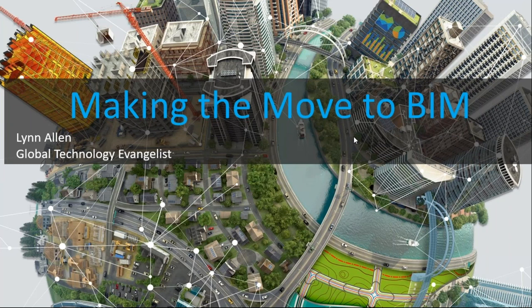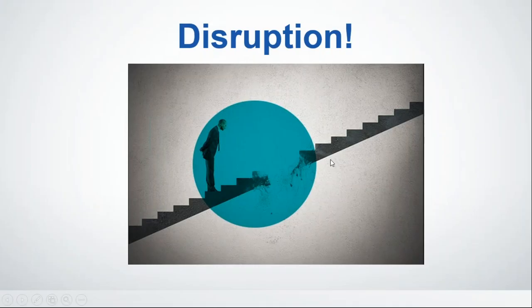Thank you for that great introduction and welcome everybody — thanks for taking time out of your busy schedules to join me. We're going to be talking all about making the great move over to BIM. I assume that you're thinking about making the move, or you've been hearing about BIM, or you maybe even started to make the move. We're going to cover all of that ground today. I like to start by discussing the concept of disruption, because as we've gone through our CAD lives and design lives, we've run into this concept of disruption when it comes to technology.